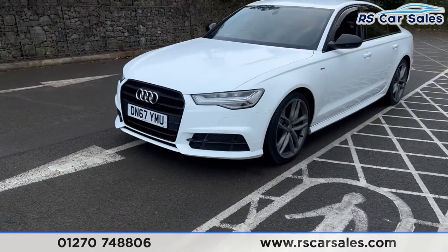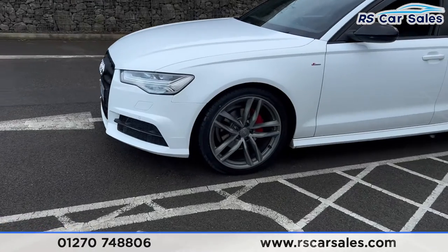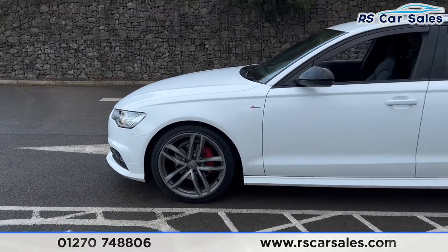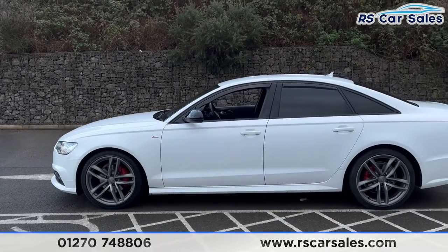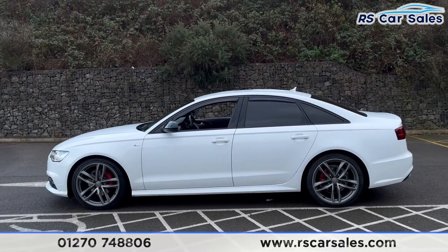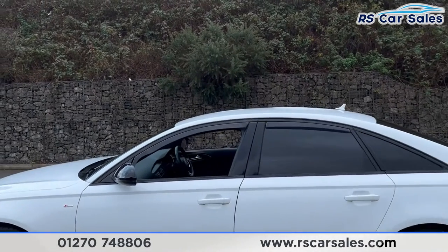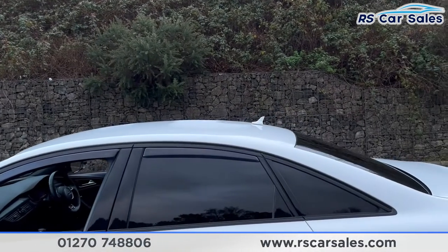Round to the passenger side you'll find the second alloy wheel, once again in excellent condition. We have the colour-coded door handles, the black door mirrors, and black trim around the windows with privacy glass for the rear passengers. We also have the wind deflectors and the shark fin antenna up top.